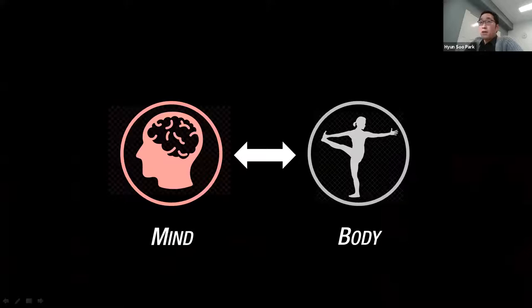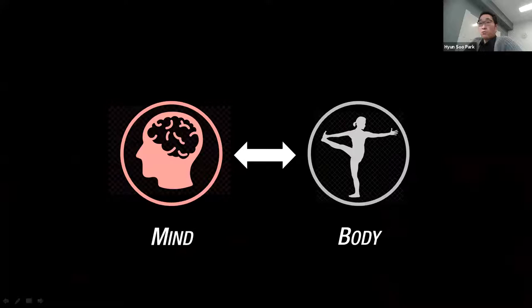In summary, we are interested in the mind — behaviors are manifestations of the mind that we can observe. There is a new AI system that allows us to read our mind from our behaviors. In our lab, we are devoted to innovating computer vision and AI to develop AI that can read our mind. That concludes my talk, thank you for your attention.